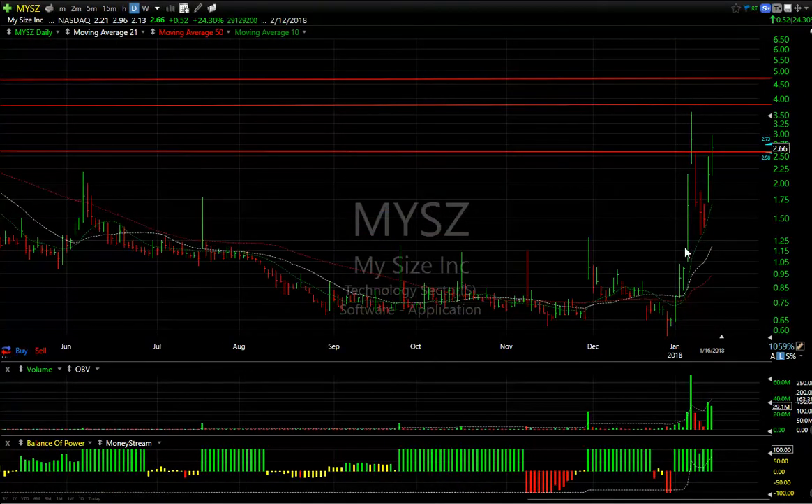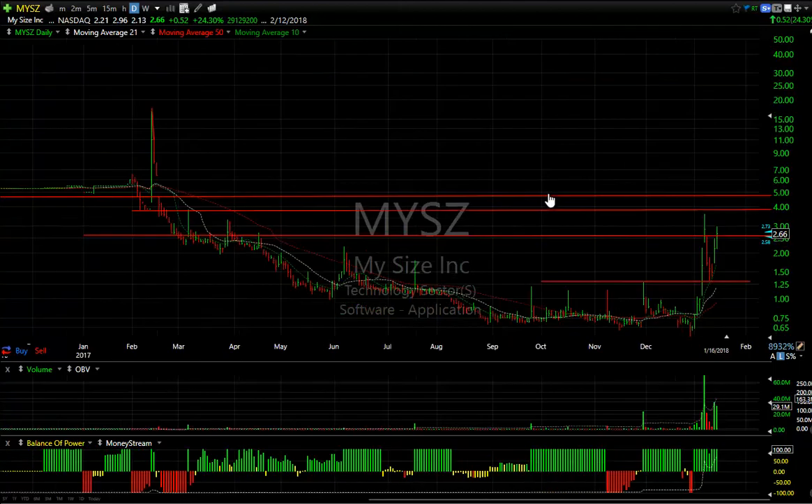MYSZ, my size software company: after popping sharply a week-and-a-half ago, it pulled back sharply, but note where it pulled back to — the prior high, the breakout point. Then it snapped back today, going up another 24 cents, which is 52 cents. It's a low-price stock, but we could see a run up towards $4.75 next.